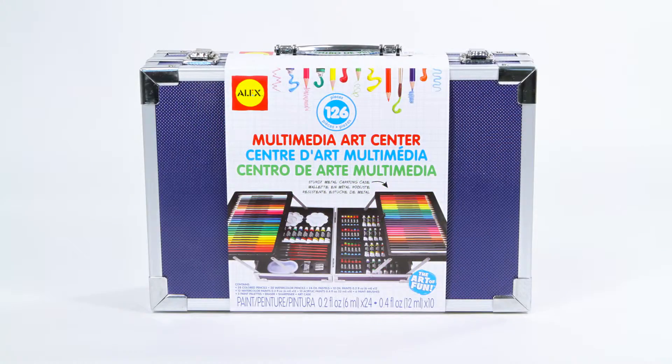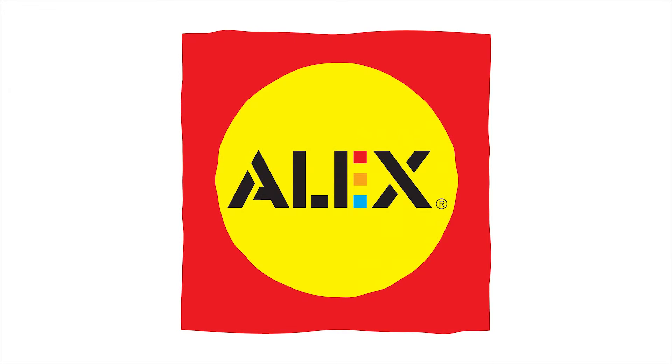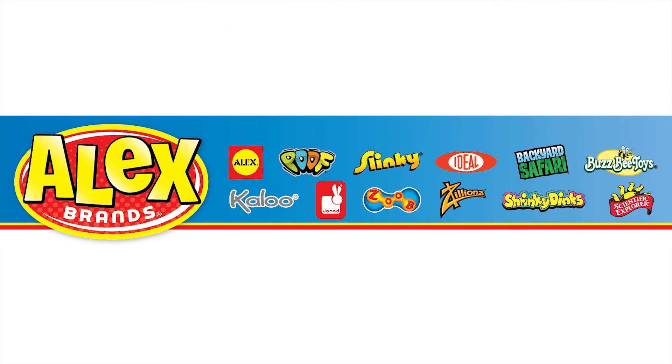Alex Toys Multimedia Art Center is recommended for ages 3 and older. Alex Toys is a member of the Alex Brands family.